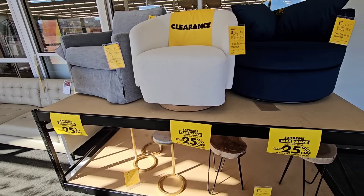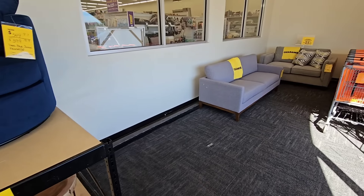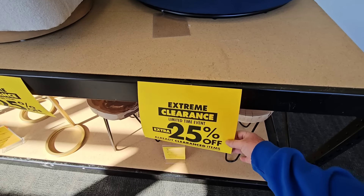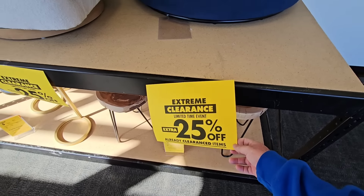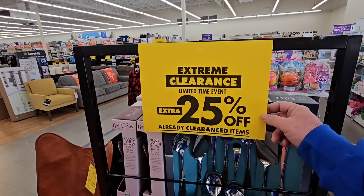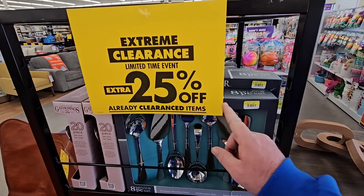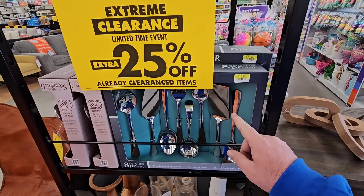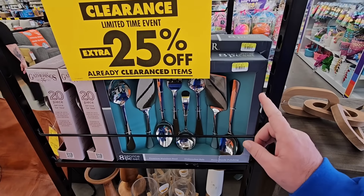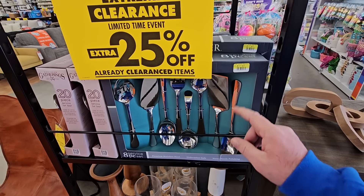Right here as we enter the doors, they got some clearance items on couches and a couple chairs — extreme clearance, limited time event, earn an extra 25% off already clearanced items. I'm seeing these yellow signs everywhere all throughout the store. These are already clearanced items with an extra 25% off. Another way you can save: if you join the rewards program, that day you will instantly save 15% off your entire purchase.